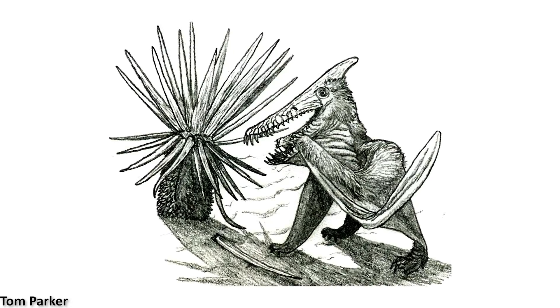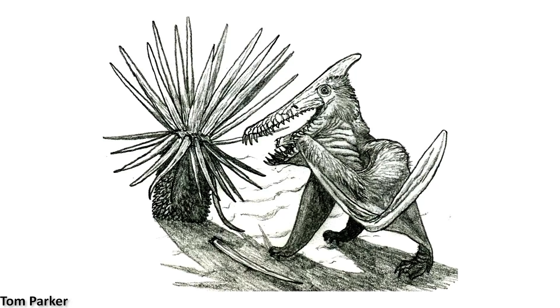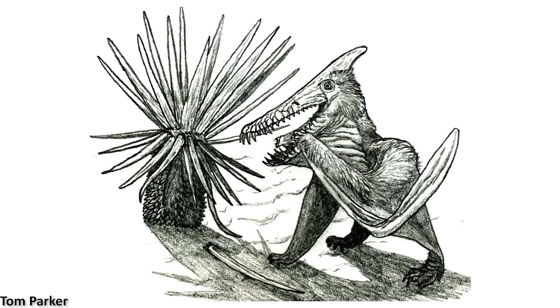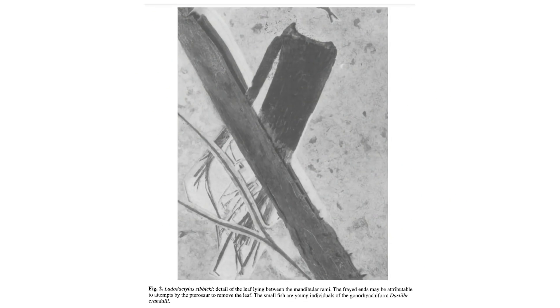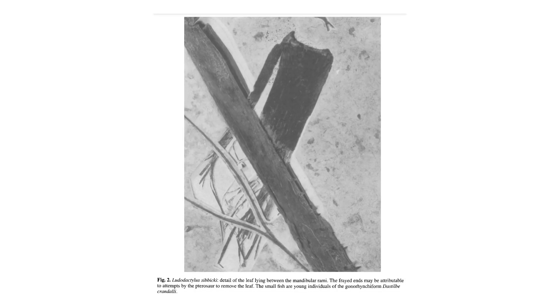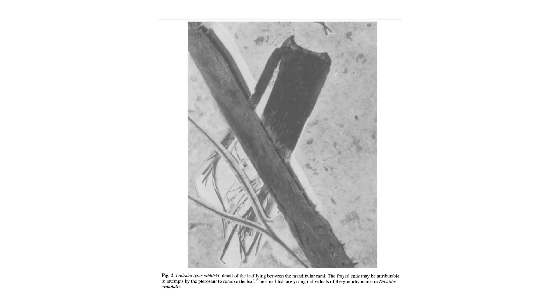As it had impaled the flesh next to its tongue, it would not have been able to get the leaf out, and the efforts of the animal to liberate it likely just drove it in deeper. The frayed end probably means that the leaf eventually pierced all the way through the soft tissue around the jaws, driving the pterosaur to rub it against the ground in order to dislodge the vegetation.